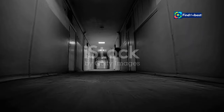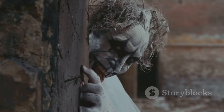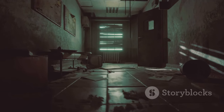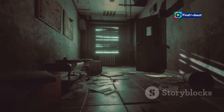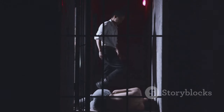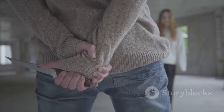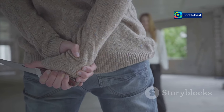Apartment 7A serves as a chilling companion piece to Rosemary's Baby, expanding upon the mythology and deepening the sense of unease that permeates the original film. By venturing into the building's past, the prequel adds layers of complexity to the story. The film's atmospheric cinematography and haunting score create a palpable sense of dread, immersing audiences in the protagonist's paranoia and fear. Apartment 7A stands as a testament to the enduring power of psychological horror, delivering a suspenseful and thought-provoking experience that will linger long after the credits roll.